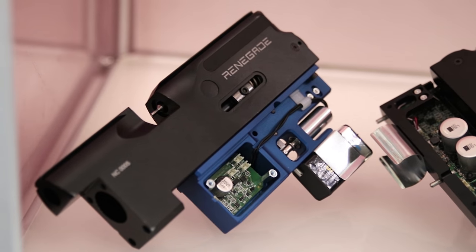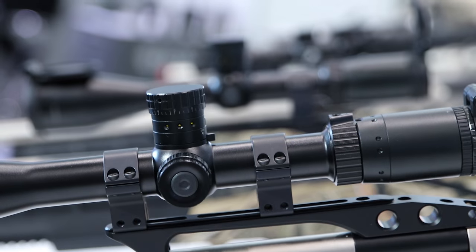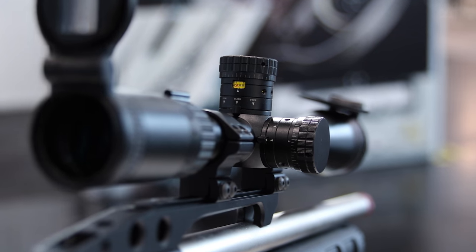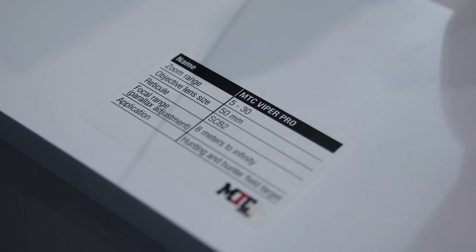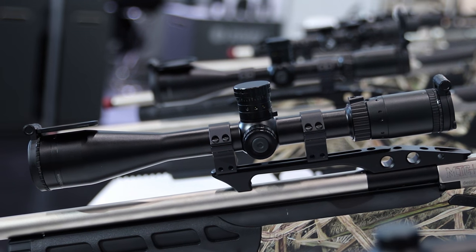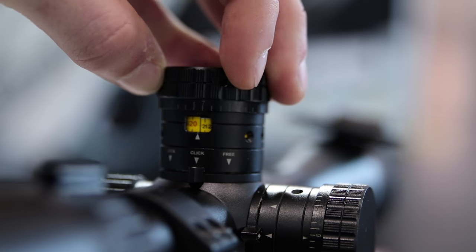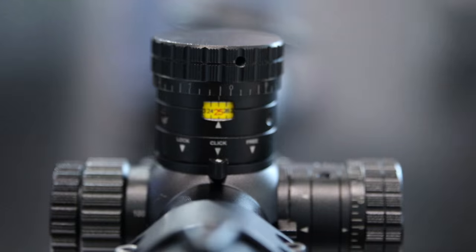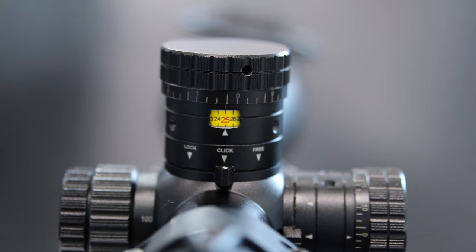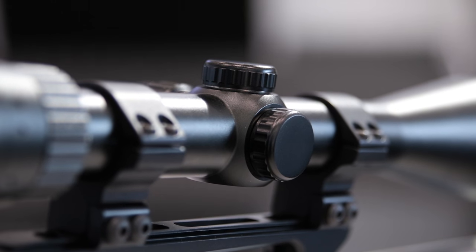Right next to the Daystate stand I found MTC with some really interesting new scopes. Many of you will know the MTC Viper and Mamba scopes — these new ones are essentially upgraded versions. The Viper Pro is unique because of its turrets, which work on a gear system where a yellow tape rotates showing different units. You can download software, print your own turret tape with yard markings, fit it to the scope, and actually dial to the correct yardage instead of doing the math in your head.